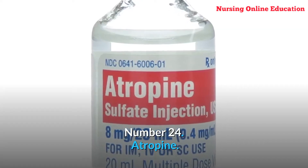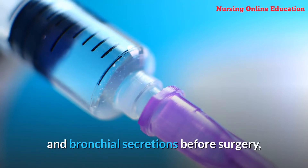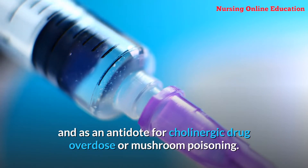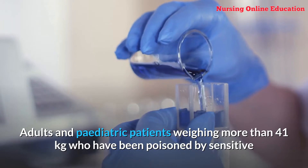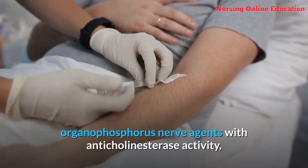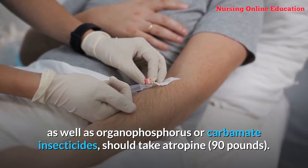Number 24: Atropine. Atropine is a prescription drug used to treat symptoms of low heart rate (bradycardia), reduce salivation and bronchial secretions before surgery, and is an antidote for cholinergic drug overdose or mushroom poisoning. Atropine can be taken alone or in combination with other drugs. Adults and pediatric patients weighing more than 41 kilograms who have been poisoned by organophosphorus nerve agents or carbamate insecticides should take atropine.